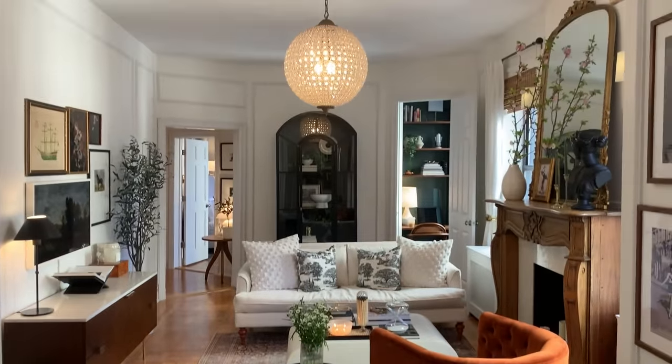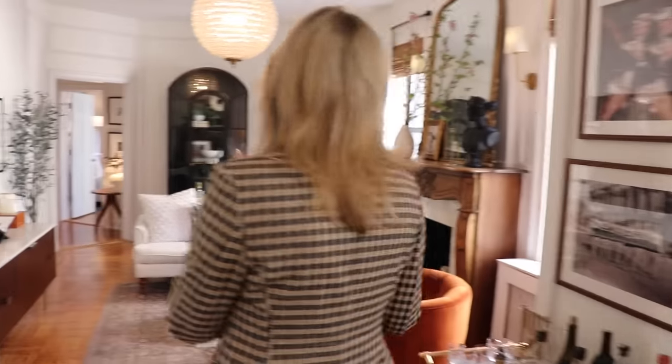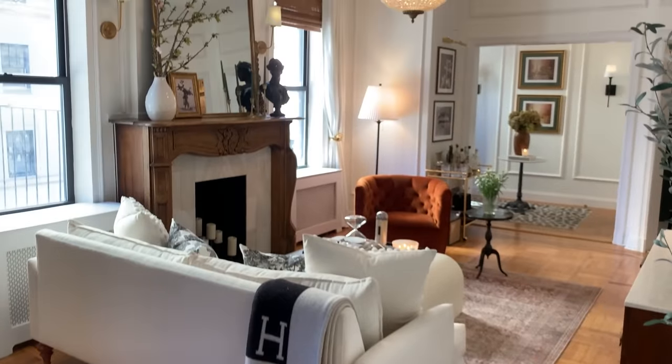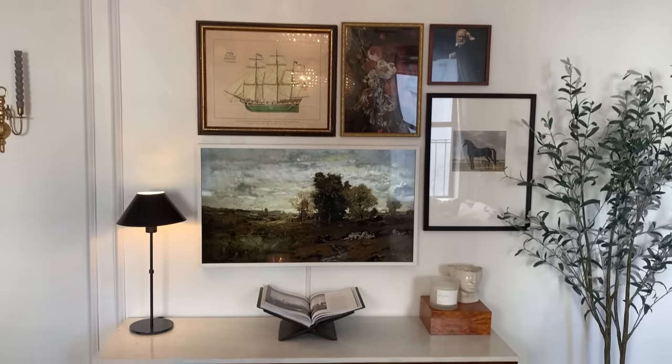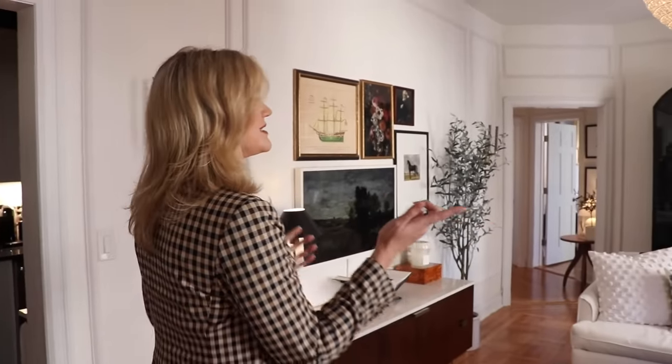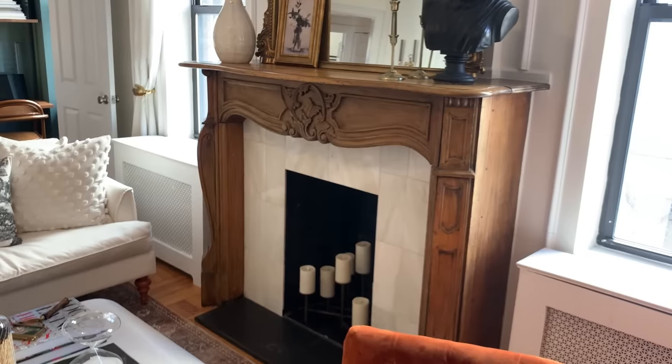I'm going to show you my favorite part of the apartment, which is our living room. It was obviously the first room I walked into, but I immediately fell in love with this space. I love all of the natural light that pours in. I'm actually a huge fan of the parquet flooring, and the fireplace is one of my favorite features in here as well.